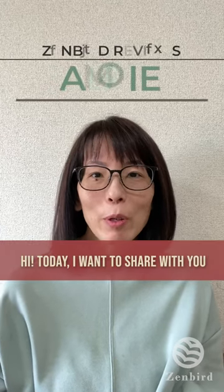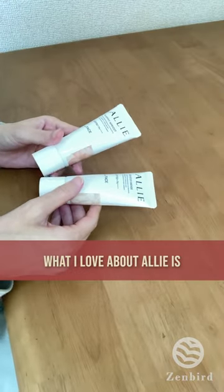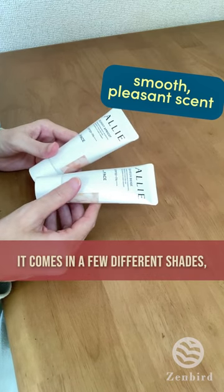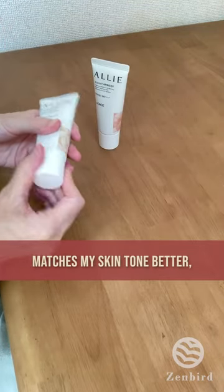Hi, today I want to share with you my latest favorite sunscreen, Allie. What I love about Allie is its smooth texture and pleasant scent. It comes in a few different shades and I got sheer beige and sunny apricot. I find that sheer beige matches my skin tone better.